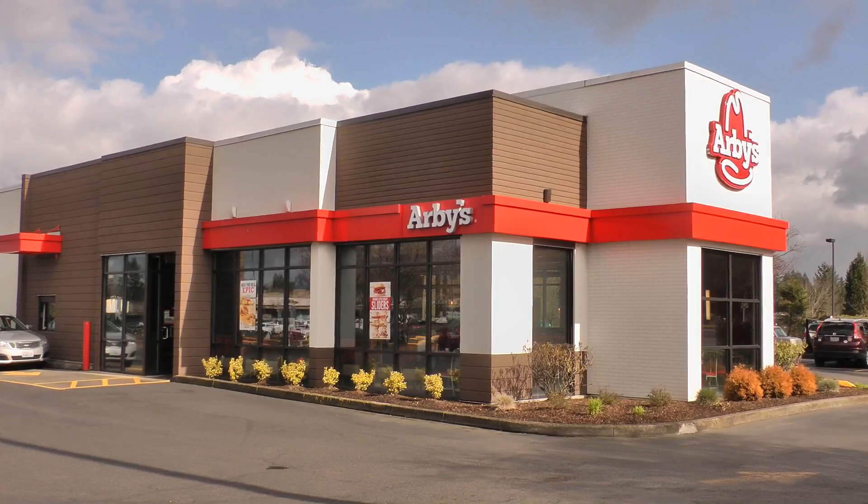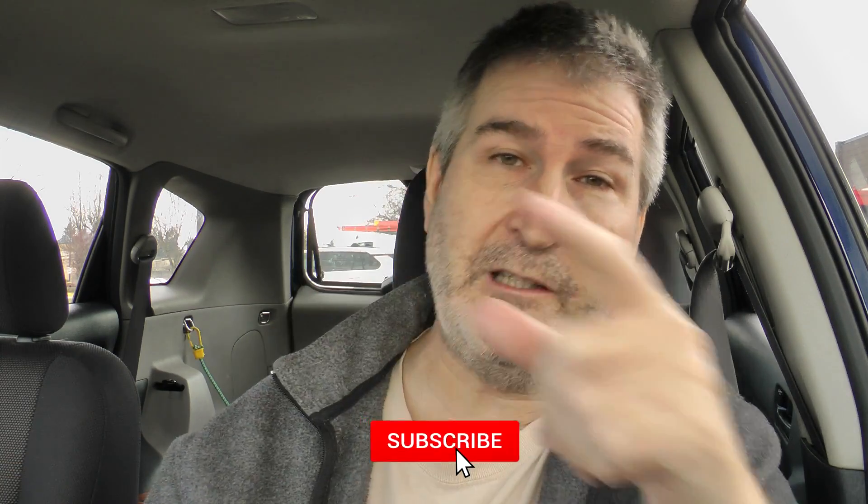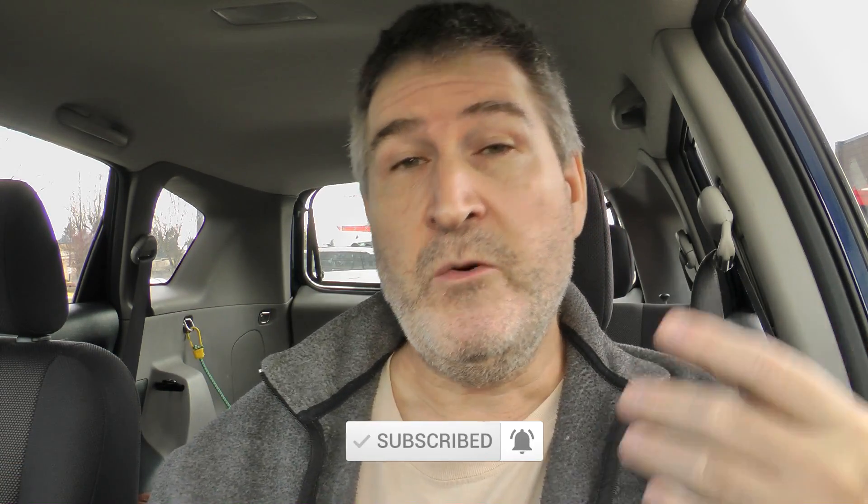Today I am over at Arby's for a limited time item. They have three fish sandwiches that just came out, and I am here to try the Arby's King's Hawaiian Fish Deluxe Sandwich. If you haven't already, please hit that red subscribe button and the little bell notification so you get notified whenever I put out a new video. And punch that like button in the face because that's the groovy thing to do.